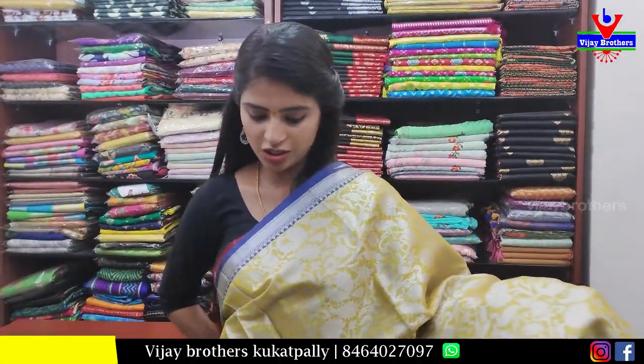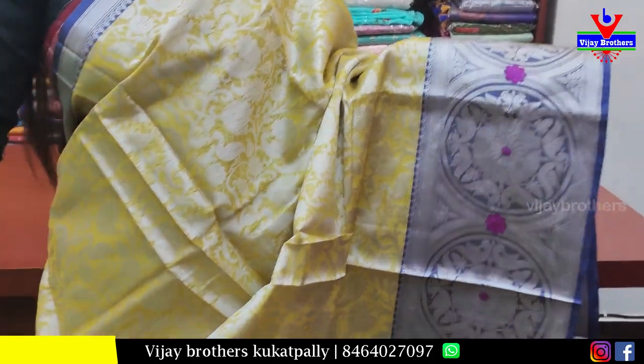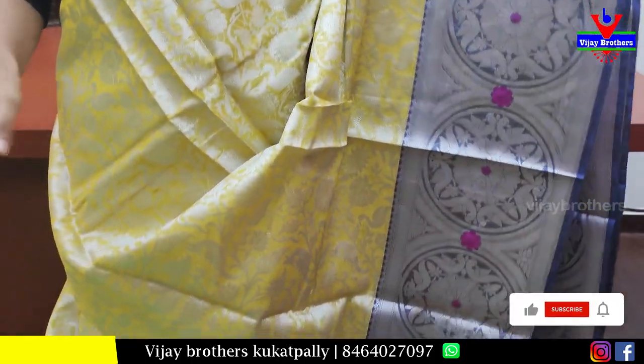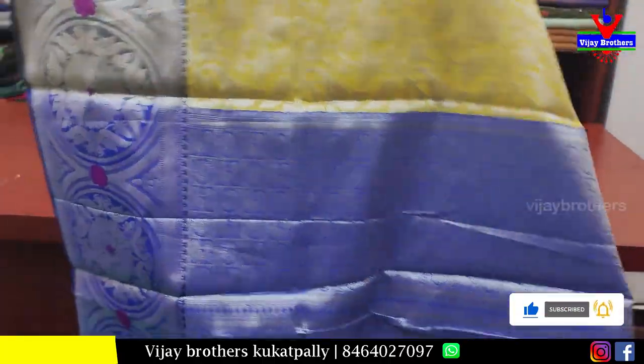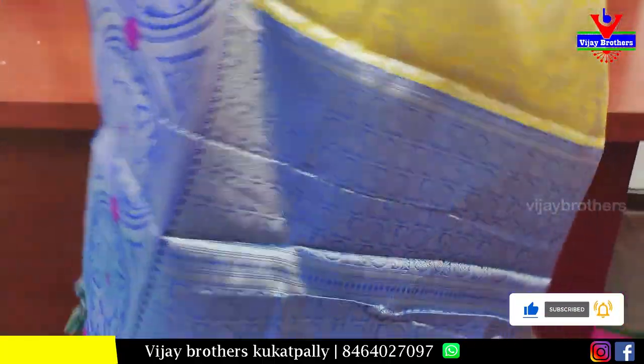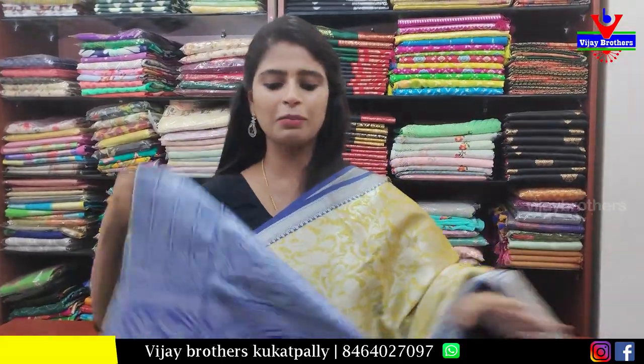The next saree is yellow with blue color combination — completely weaving pattern, both the border and body part in complete silver weaving. Great for night receptions and any event. Beautiful pallu, and the blouse is also done in the same contrast weaving style. Price ₹800.